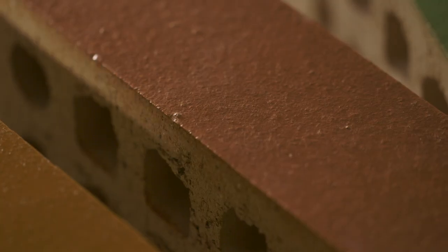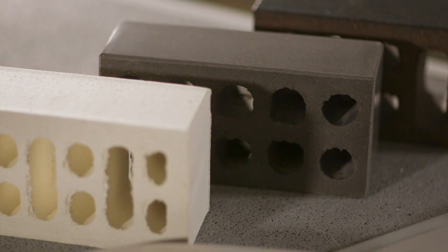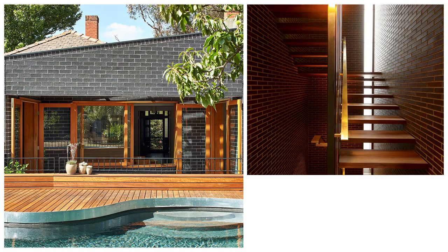Welcome to Brickworks Discovery Series. This series of short films has been developed to inform, inspire and educate you about the wonderful building material that is brick. With colours from rich reds to golden light sands, natural and glazed finishes, small and large formats providing for various bricklaying techniques, building with brick creates endless possibilities.